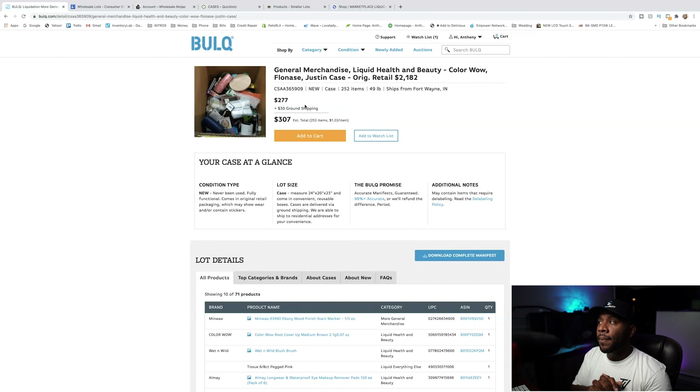Now, if you don't have a resale certificate, I would highly recommend you get one before you actually purchase online pallets, because they will have to charge you sales tax unless you have a reseller certificate which exempts you from sales tax. If you look right here, it tells you that this box has 252 items in it, and that's $1.22 per item.